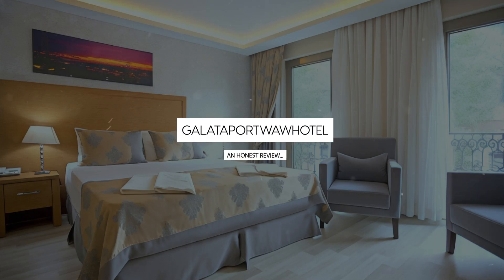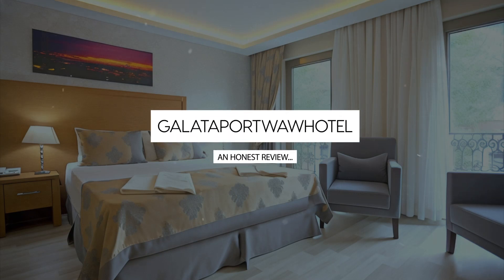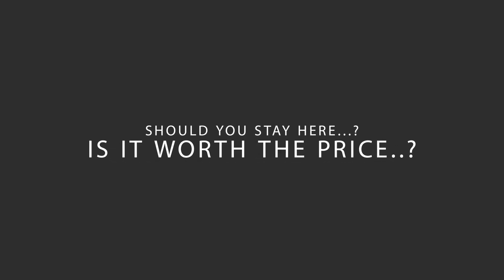Today, we're diving deep into a review of Galatoport Wah Hotel, located in Beoglu, Istanbul. Let's find out if this hotel lives up to its reputation, and if you should stay there.